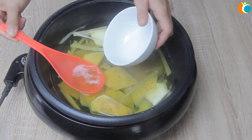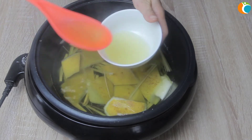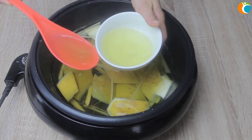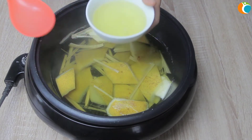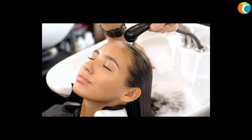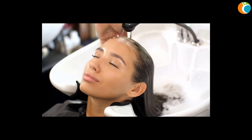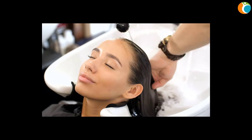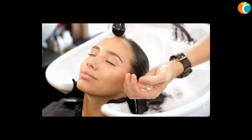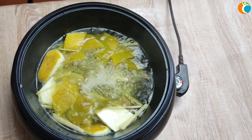Then pour the water into a container and let it cool. Wash your hair with shampoo first, then rinse with the pomelo and lemongrass water. Gently massage from root to end of the hair to deeply penetrate and nourish the hair. Note: you don't need to rinse with water after applying the pomelo and lemongrass rinse.